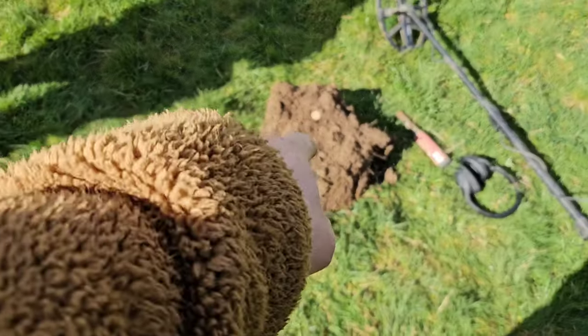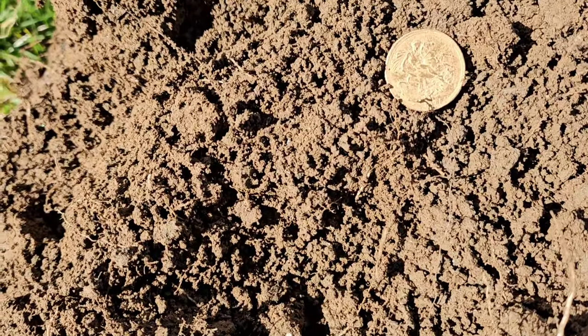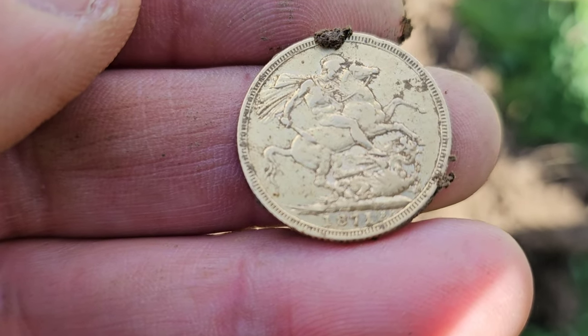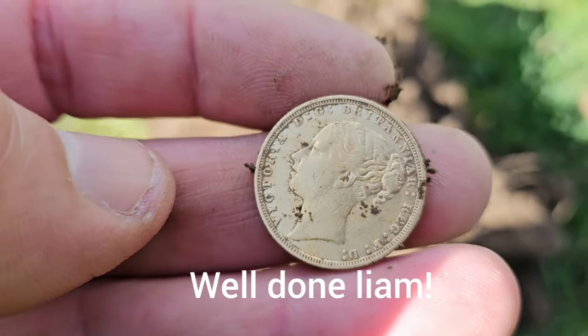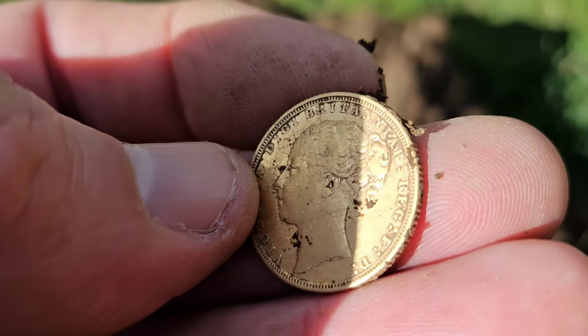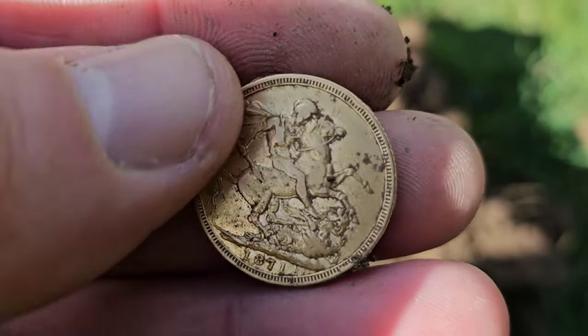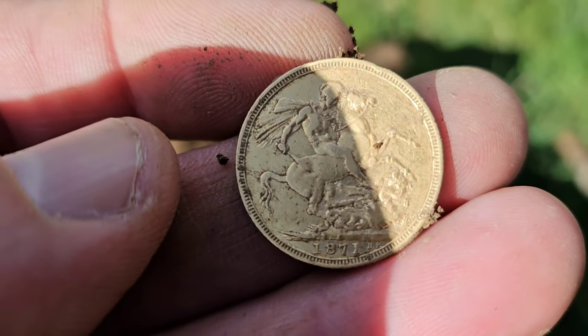Here with Liam now — Liam's had his first ever gold coin! Coins are literally coming up all over the place. Absolutely amazing — 1871, Queen Vic. Incredible, absolutely incredible. Words fail me today — never expected this much excitement.